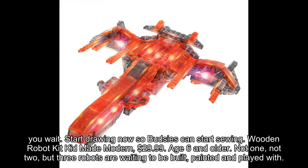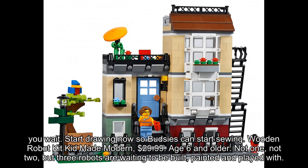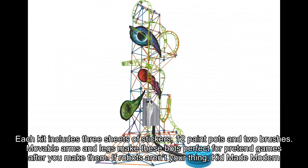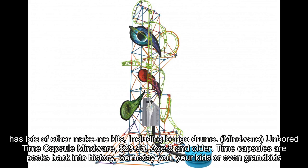Wooden Robot Kit by Kid Made Modern, $29.99, age 6 and older. Not one, not two, but three robots are waiting to be built, painted, and played with. Each kit includes three sheets of stickers, 12 paint pots, and two brushes. Moveable arms and legs make these bots perfect for pretend games after you make them. If robots aren't your thing, Kid Made Modern has lots of other make-me kits, including Bongo Drums.